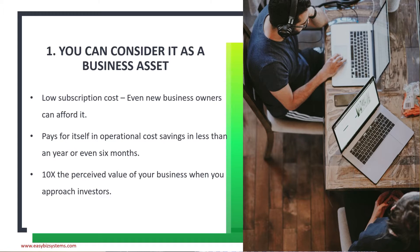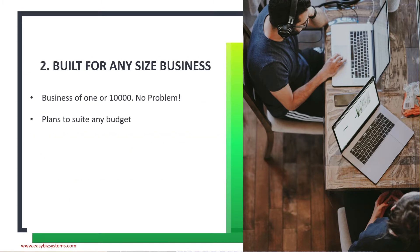Because the subscription cost is so low, you'll get those operational cost savings in less than six months. When you approach investors, Kissflow can help raise your company to a 10x perceived value. Business investors look at process systems as part of their due diligence, and when you have all your processes automated with Kissflow, you get a 10x perceived value for your business when approaching investors. You can truly consider it a business asset.